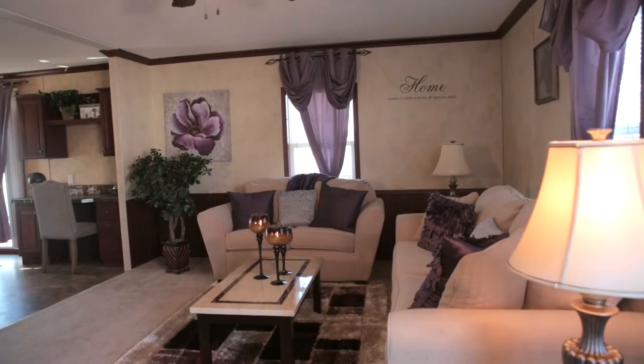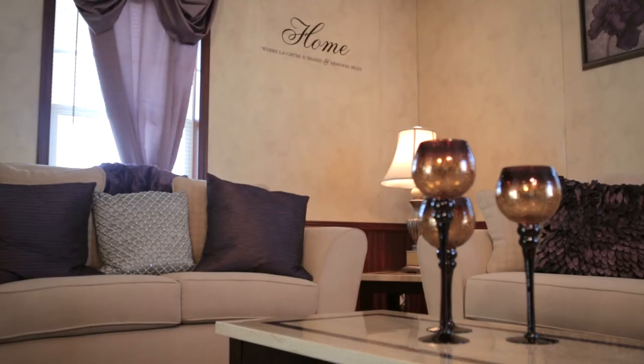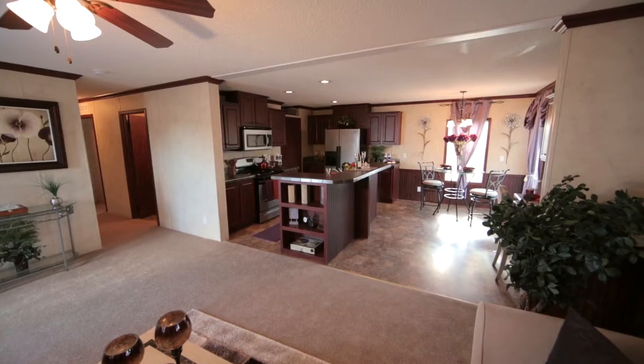There's nothing like reaching your dreams of home ownership. At Zeman Homes, we offer manufactured homes, built for living, built for life.